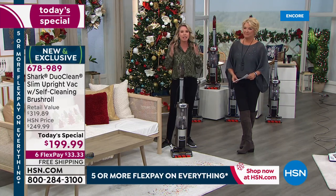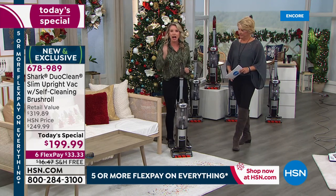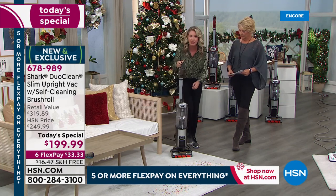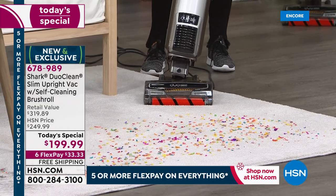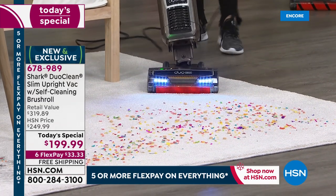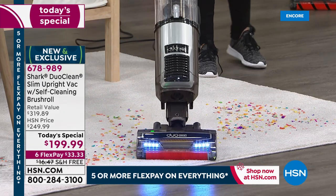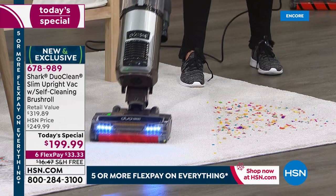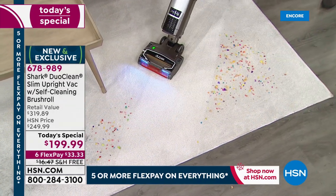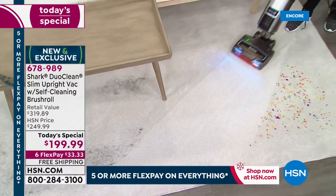A year ago our team asked what you wanted, and you said: lightweight, full power, duo clean, never clean another brush roll again. You wanted two rollers working at all times and still the power of Shark. We have all of that and all our exclusive features. As we go through everything, ask yourself at home: does my vacuum do this?